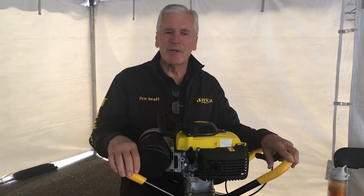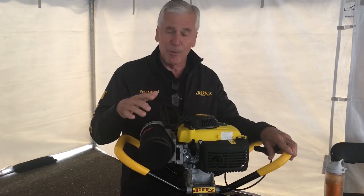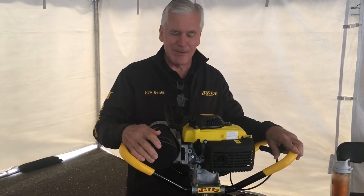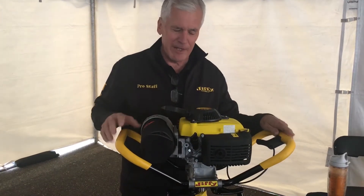Jim Haas here from Jiffy Ice Drills, here at the Clam Pro Days up in Rogers, Minnesota. Here to introduce the new 46 Extreme Propane Ice Drill from Jiffy.